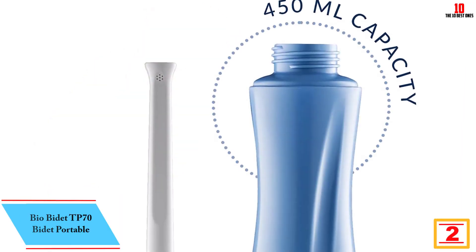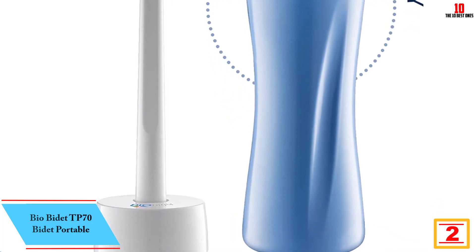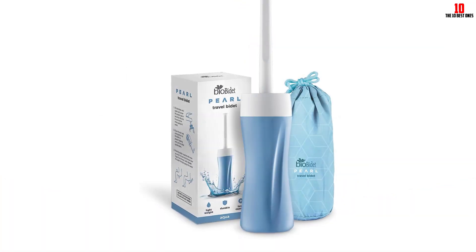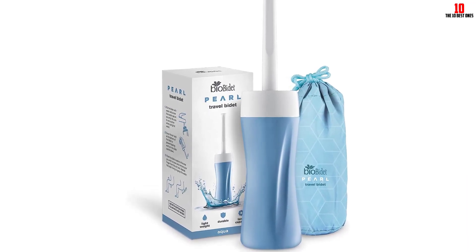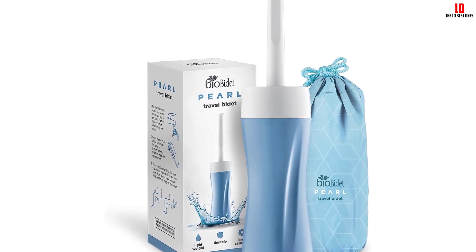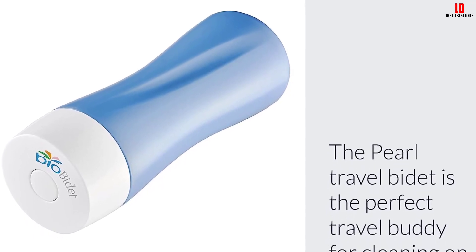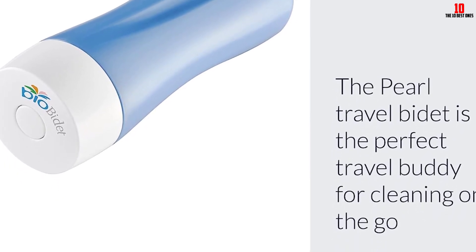At number 2, we have the Bio Bidet TP70 Portable Bidet, affectionately known as the Pearl. It has been an excellent addition to my travel essentials. With its distinct postpartum relief feature, it caters not just to frequent travelers but also to new moms who need to maintain optimum perineal hygiene after childbirth. One feature I appreciate is the retractable nozzle, which ensures a thorough and convenient cleaning experience with minimal body movement — a definite plus for those in post-surgery or maternity situations. The 450-milliliter squeeze bottle provides a comfortable spray pattern, and the airlock feature allows you to control water pressure simply by adjusting your grip.